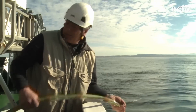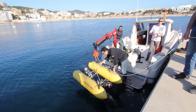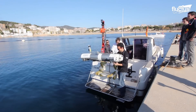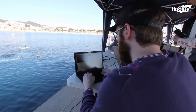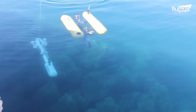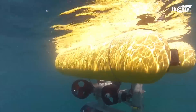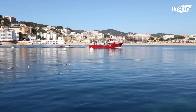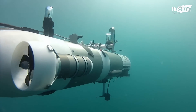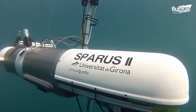Underwater communication is exceptionally difficult. NATO's Science and Technology Organization Center for Maritime Research and Experimentation, situated in La Spezia, Italy, created JANUS, a groundbreaking standard for underwater acoustic communication. All NATO allies recognize JANUS as a NATO standard, making it the first internationally recognized digital underwater communication system. JANUS solves the obstacles of underwater communication, such as signal distortion and restricted bandwidth, by introducing a dependable protocol.